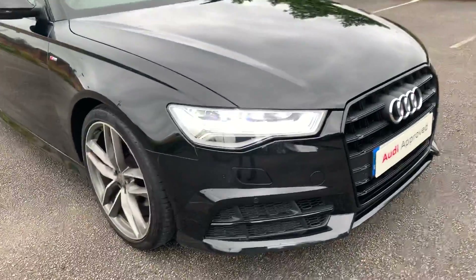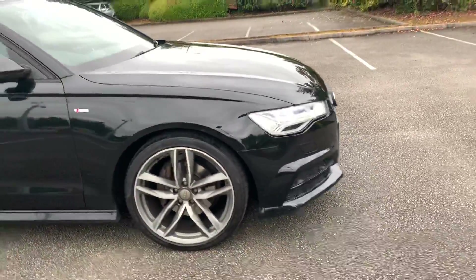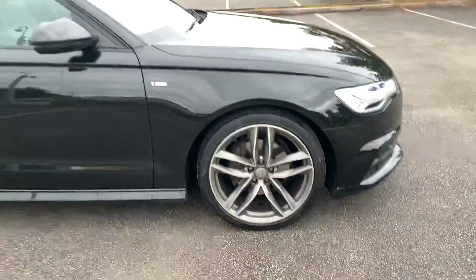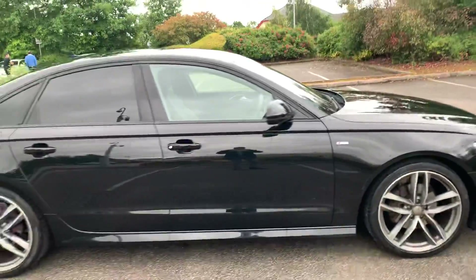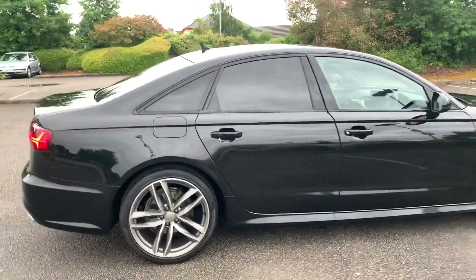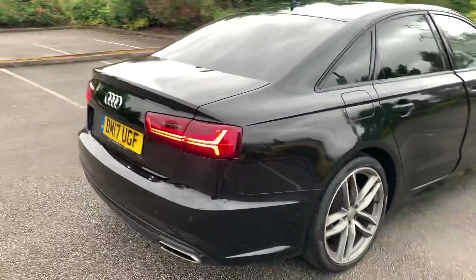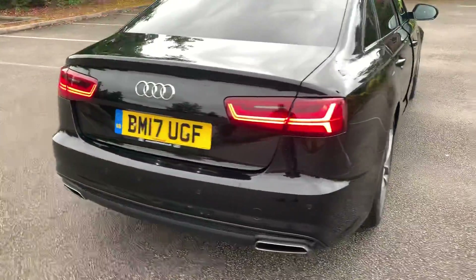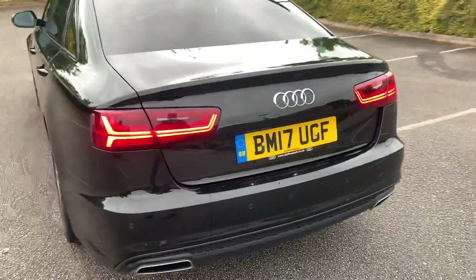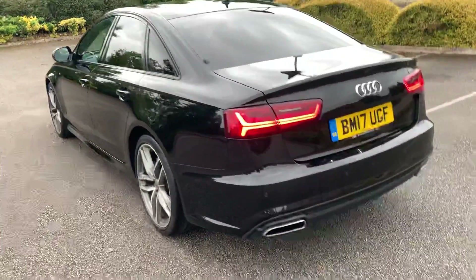In the front of the car we have the daytime running Audi headlights. At the sides we have the 20 inch alloy wheels. There's an S line badge on the side as well. As this car is a Black Edition, it does come with a black styling pack. It's got the privacy glass at the side. Towards the back, as you can see, it comes with a rear spoiler. It's also equipped with the front and rear parking sensors.